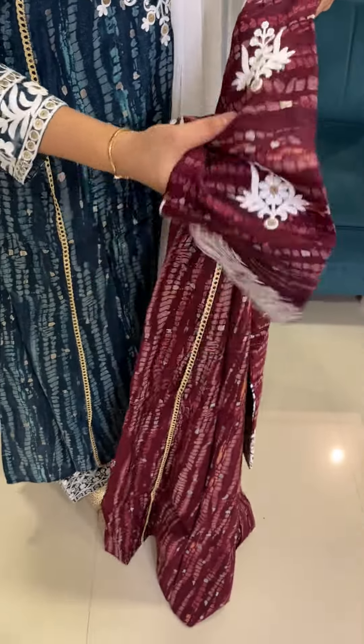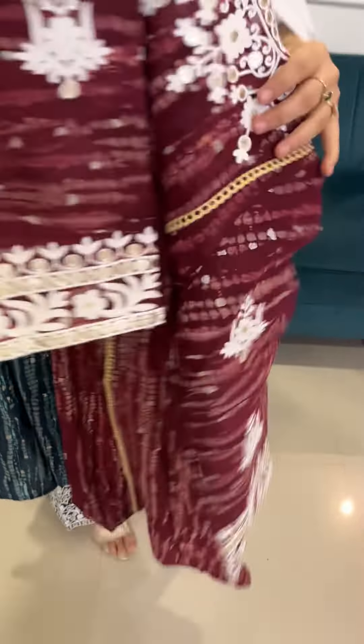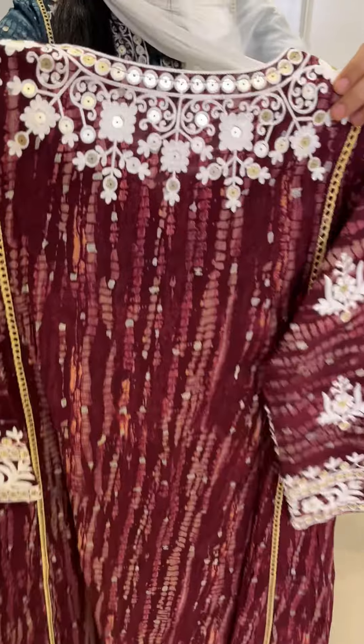Heavy heightened sleeves with thread booties, full arm portions. The neck portion features complete threadwork with a pattern design.